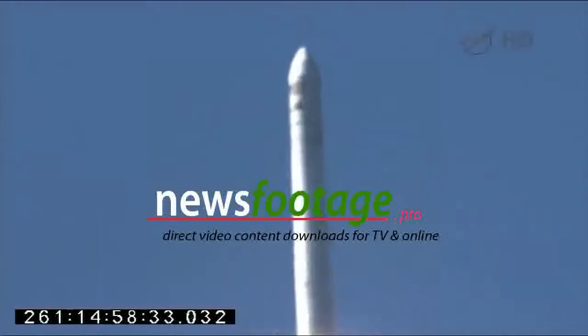All systems on stage one performing well at this point. Attitude is nominal. Very minimal steering commands at this point in the mission.